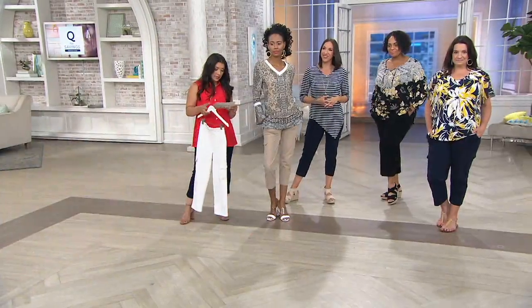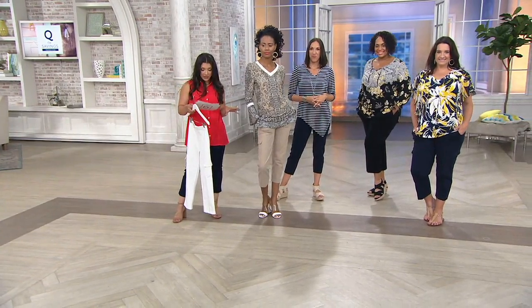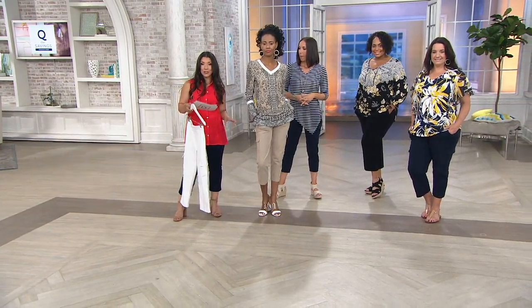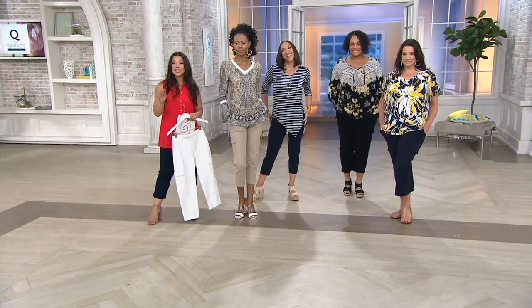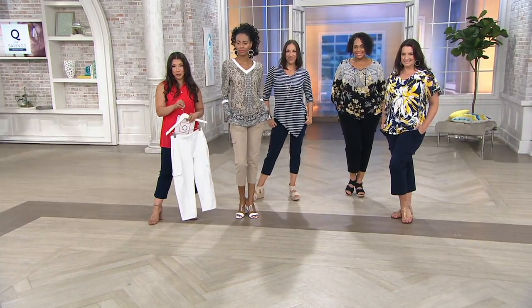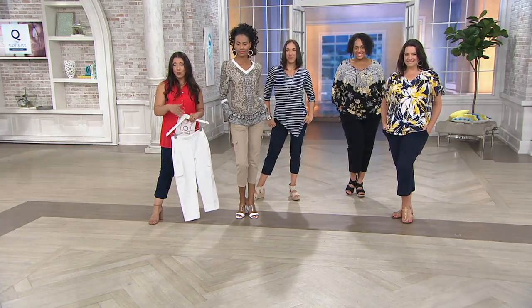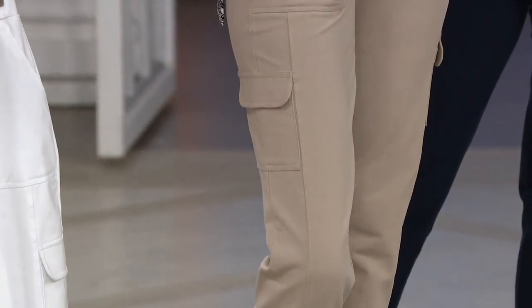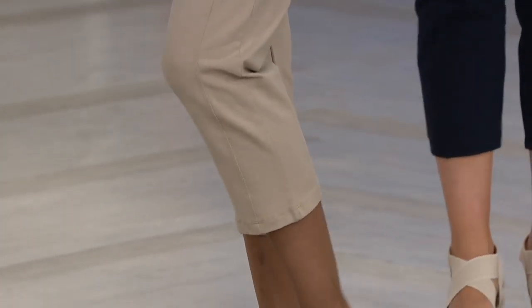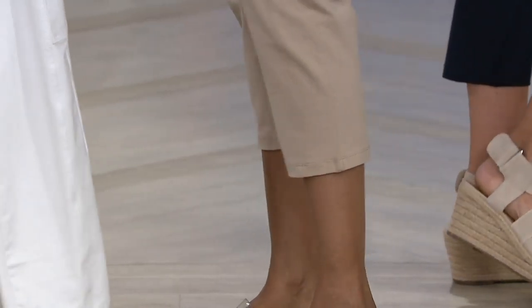Angela is five-nine and wearing the 16. Adrian is five-nine and wearing the large. And Katia is five-ten in the extra extra small — hopefully that helps you pick the perfect size. Give us a call to place your order: 1-800-345-1515. It'll be quick and effortless, and you'll get great savings right at your door.